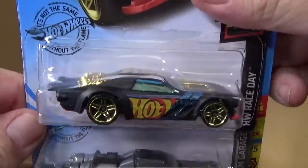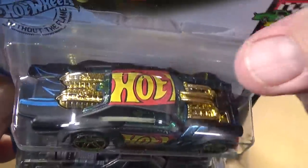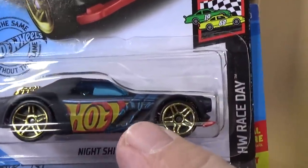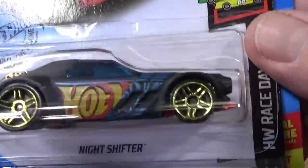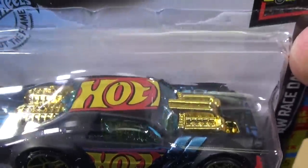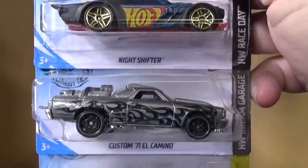Here you have another sample of the Night Shifter. I really like this deco presentation — they have the Hot Wheels logo just partially and then it fades, and they don't have the red and yellow but the Hot Wheels logo does continue. It's not the best sample but there are other cars that have used this style — I really like it.